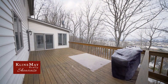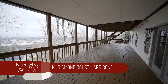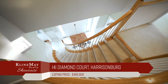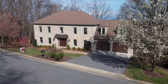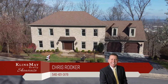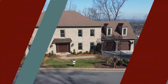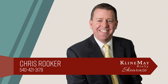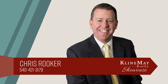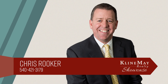The rear of the home offers various outdoor entertainment options. Relax on either the upper or lower deck to enjoy the commanding city views. This is a rare opportunity to purchase an elegant all-brick colonial home in Harrisonburg with abundant space for entertaining, relaxing, and enjoying impressive city and mountain views. For more information or to schedule your private tour, contact Chris Rooker at 540-421-3179.